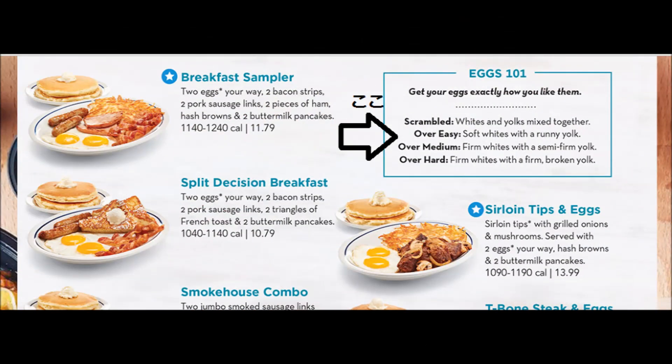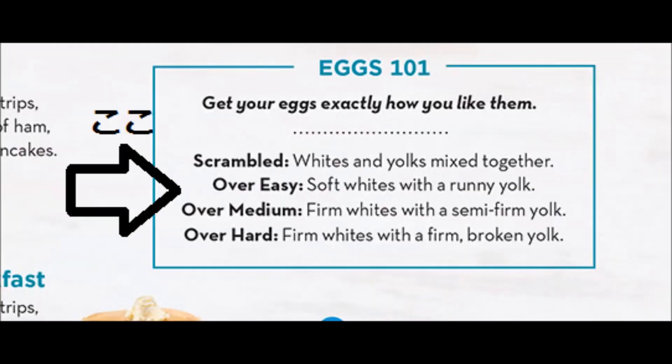iHOPのウェブサイトはとても親切で、右上に 'Eggs 101' と書いてあります。'Get your eggs exactly how you like them' ということで、あなたのお好みのスタイルでエッグを注文しましょう。説明がされてあり、scrambled、over easy、over medium、over hard と並んでいます。まず scrambled は whites and yolks mixed together——白身と黄身が混ぜられている状態、日本でも馴染みがありますね。